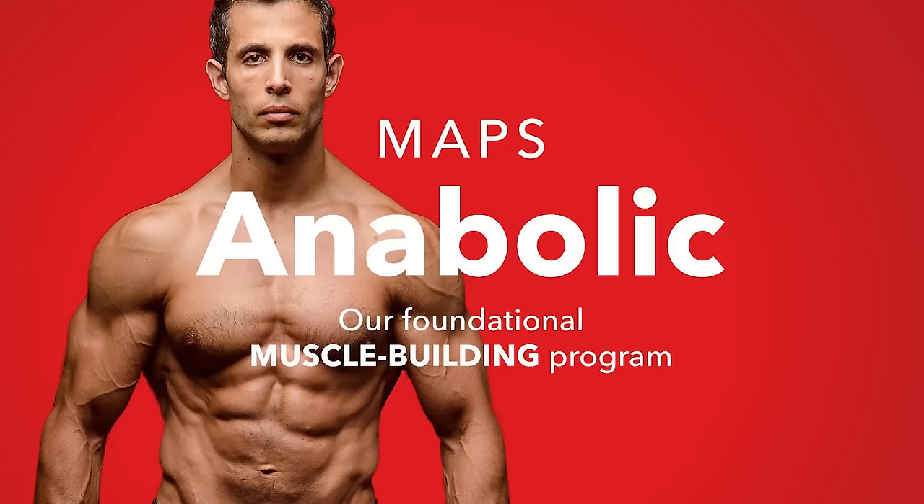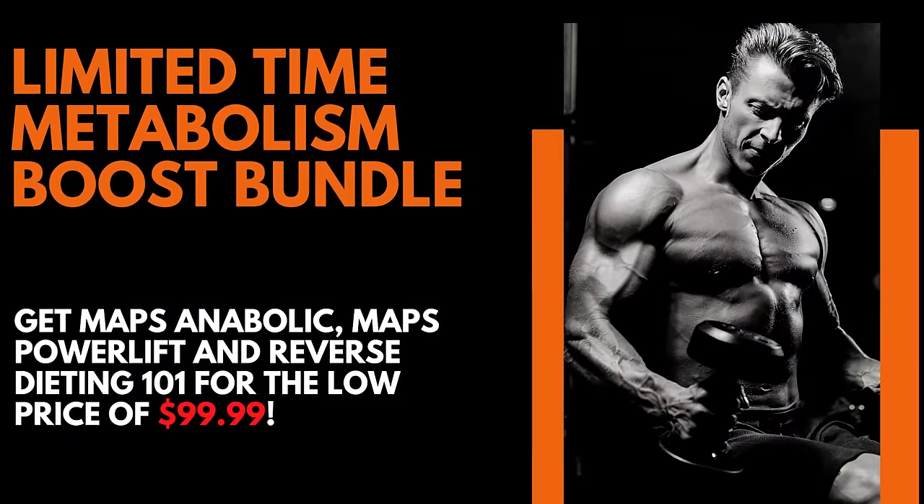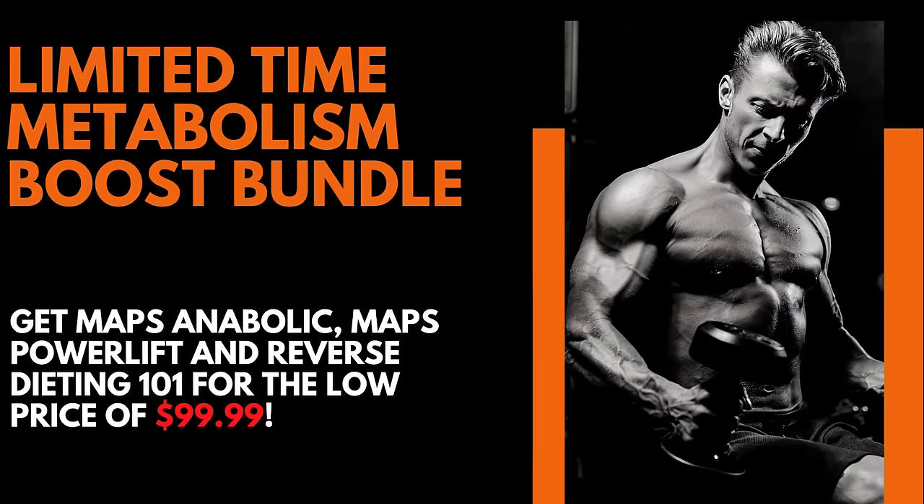Here's what's going on right now. We're putting together a bundle of two workout programs plus the reverse dieting guide that can help you out. So MAPS Anabolic, MAPS Power Lift, and Reverse Dieting 101 — all of that together right now for $99.99. That's a savings of over $220. So you can go to mapsoctober.com and get yourself signed up.